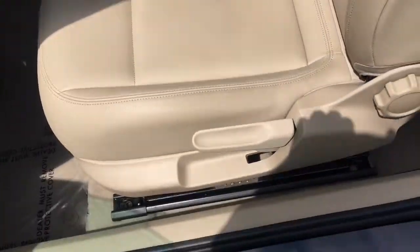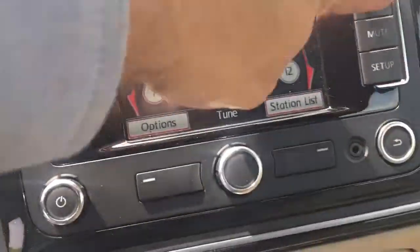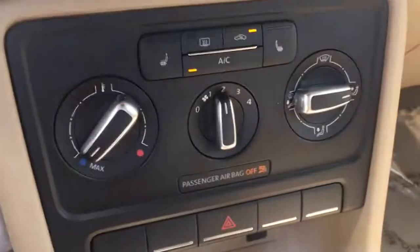Very nice leatherette seats, back seats have probably never been sat in, carpets are beautiful. Here's the radio, there's the nav, heated seats, air conditioning's working quite well.